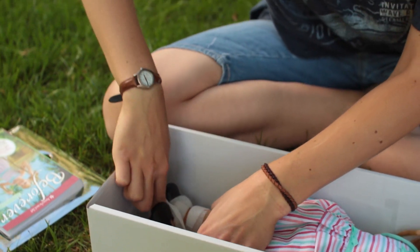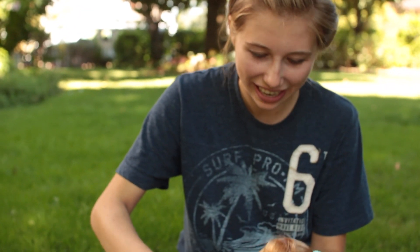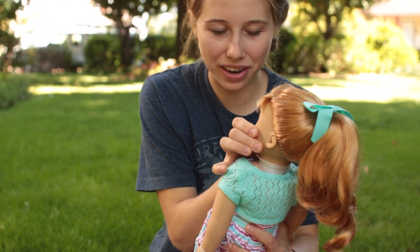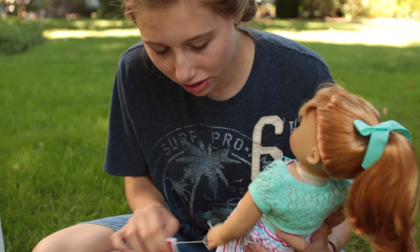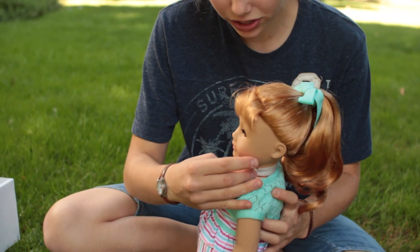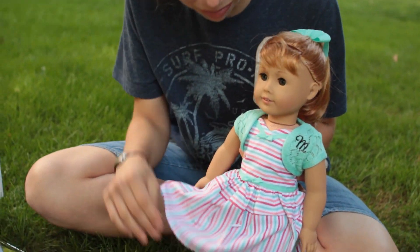I don't know, I feel like I'm awakening her. They strapped her in so tightly. Oh, cute. Alright. And here she is, directly out of the box.